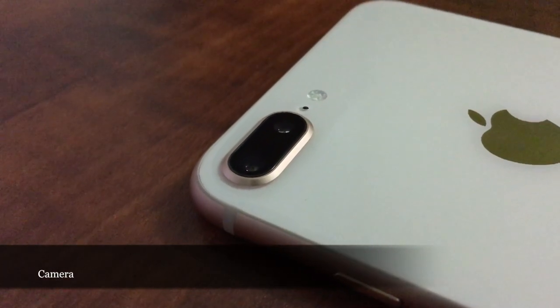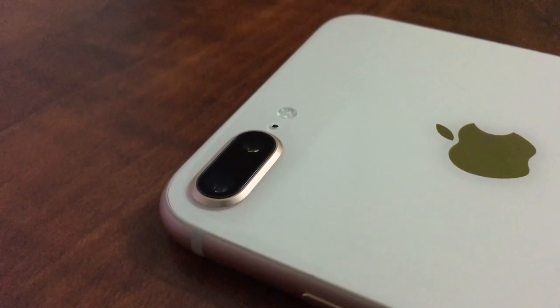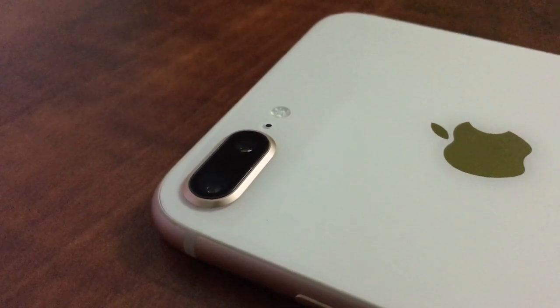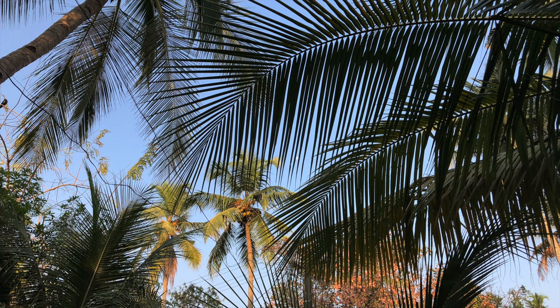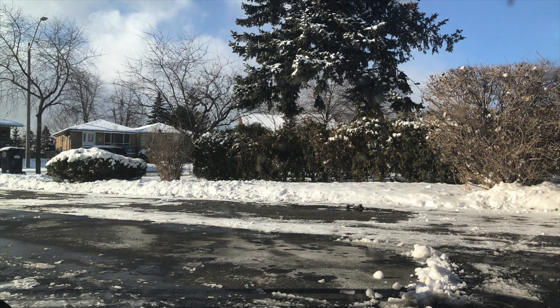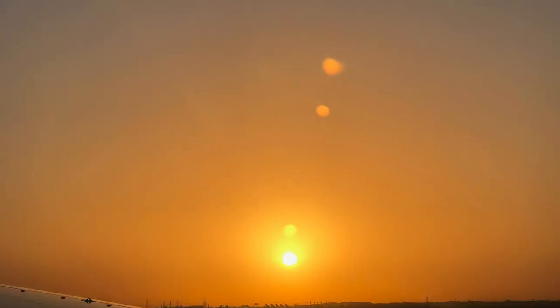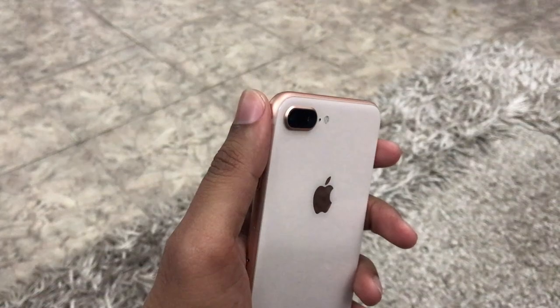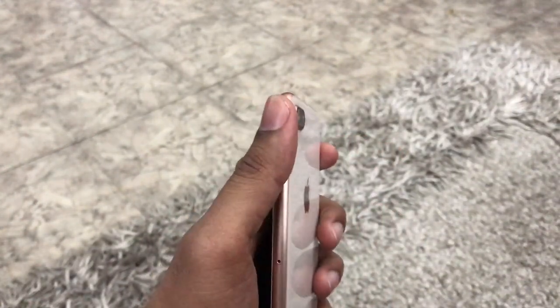The camera system on the iPhone 8 Plus is really good. On the rear there are two 12-megapixel cameras — one is a wide-angle lens with an f/1.8 aperture and the other is a telephoto lens with f/2.8 aperture. Since there are two cameras you get 2x optical zoom and 10x digital zoom. The only issue is that only the wide-angle camera has optical image stabilization; the telephoto lens does not. There is also a True Tone flash near the camera system.